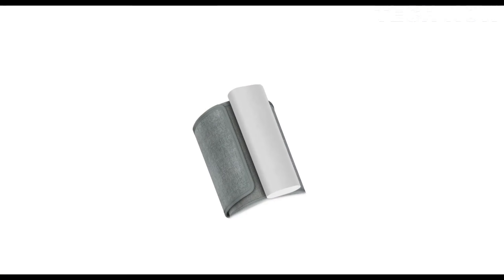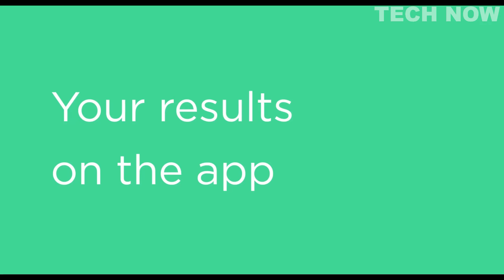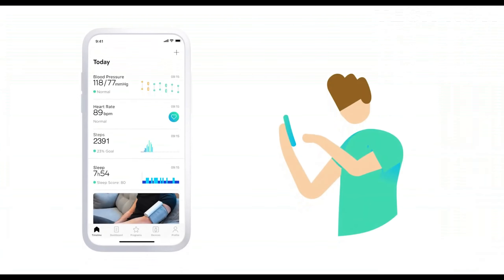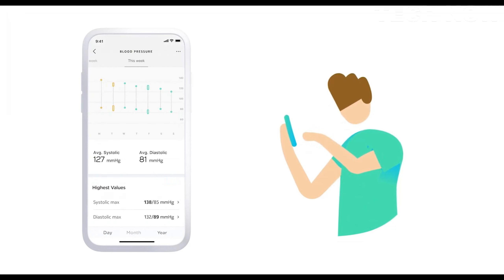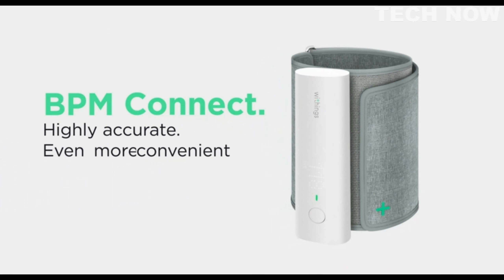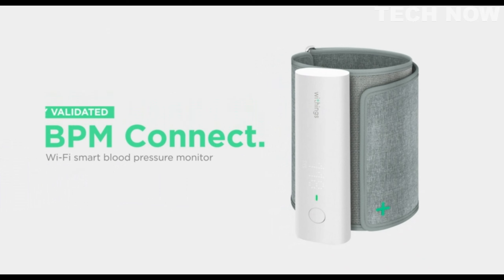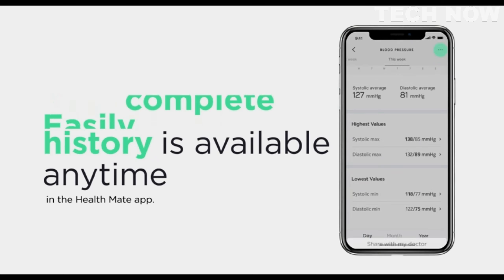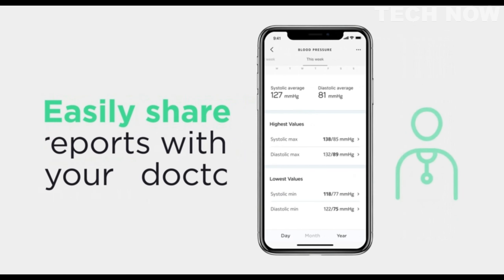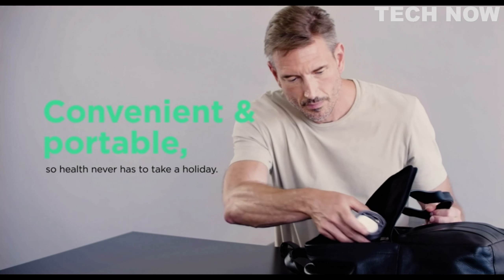For enhanced healthcare collaboration, the Withings BPM Connect allows users to easily share their reports with healthcare providers via email through the app, only available for iOS. This feature facilitates communication and enables healthcare professionals to monitor and provide guidance based on the recorded data. Overall, the Withings BPM Connect offers accurate and reliable blood pressure monitoring with easy-to-read results, Wi-Fi and Bluetooth sync capabilities, a long-lasting rechargeable battery, and the ability to share data with healthcare providers. It is a convenient and effective blood pressure cuff for home use.